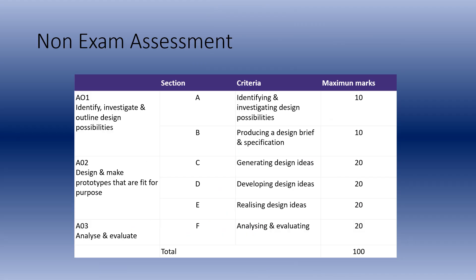This is an overview of the mark scheme for the non-exam assessment, which you will be starting in Year 10, probably around June time.